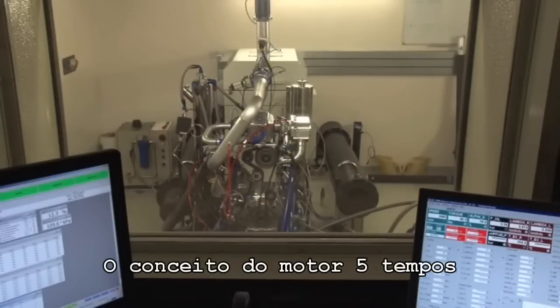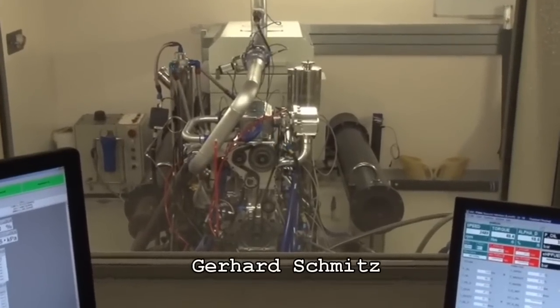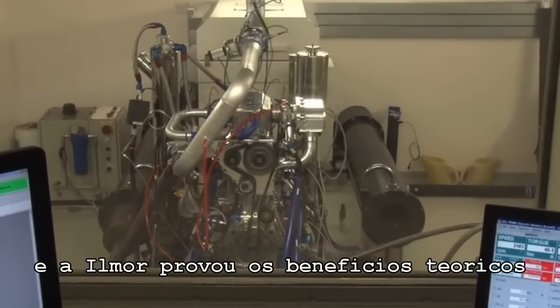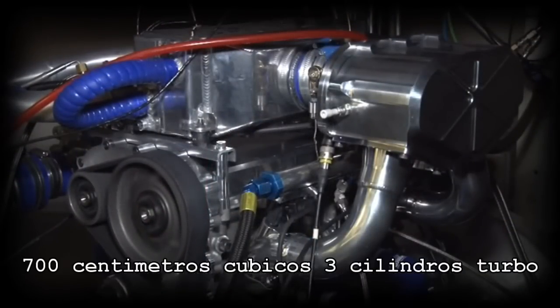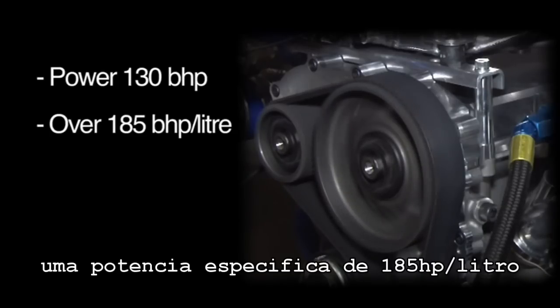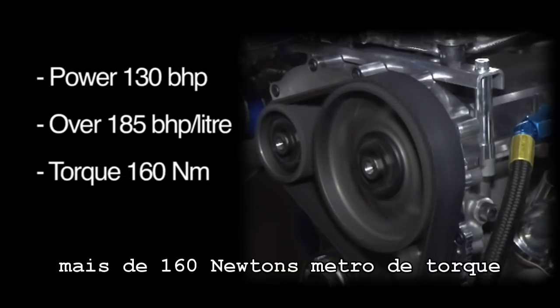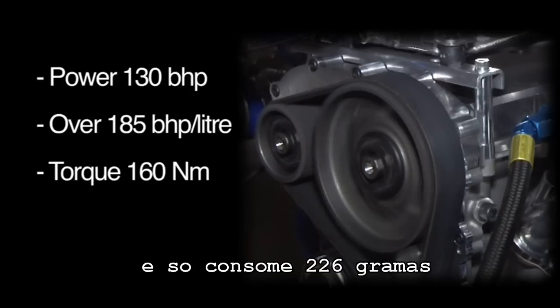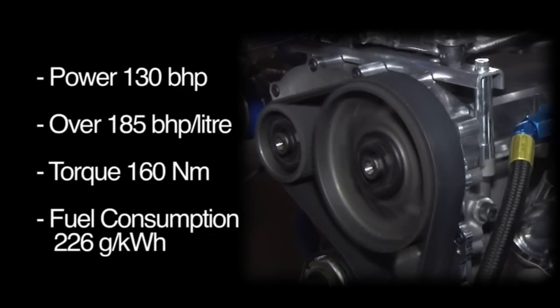The five-stroke concept was invented by the Belgian inventor Gerhard Schmitz, and Ilmore has now proven the theoretical benefits with a 700cc turbocharged three-cylinder prototype engine. This engine produces 130 brake horsepower, equivalent to 185 horsepower per litre, more than 160 newton-metres of torque, and yet only consumes just over 220 grams per kilowatt-hour of fuel.